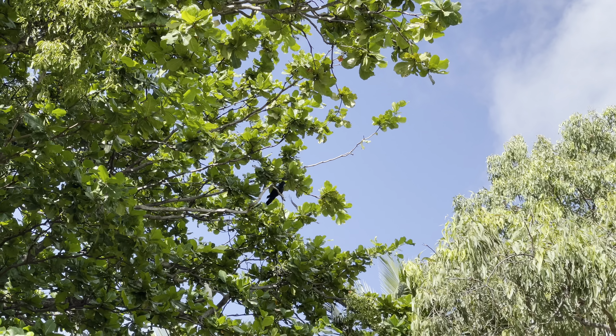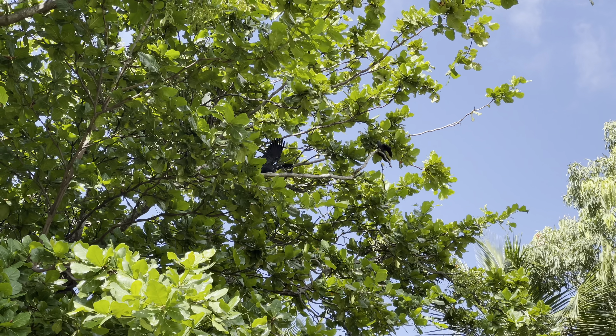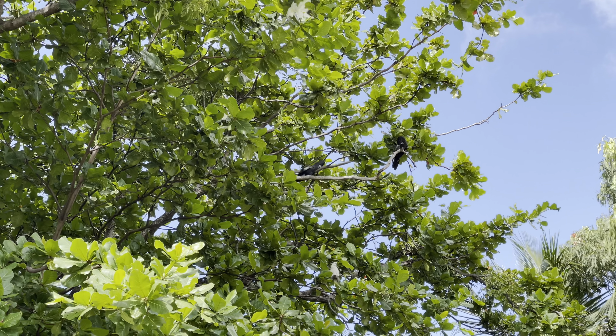What kind of birds have we got up there? Some kind of parrot — that's as far as I can zoom in.